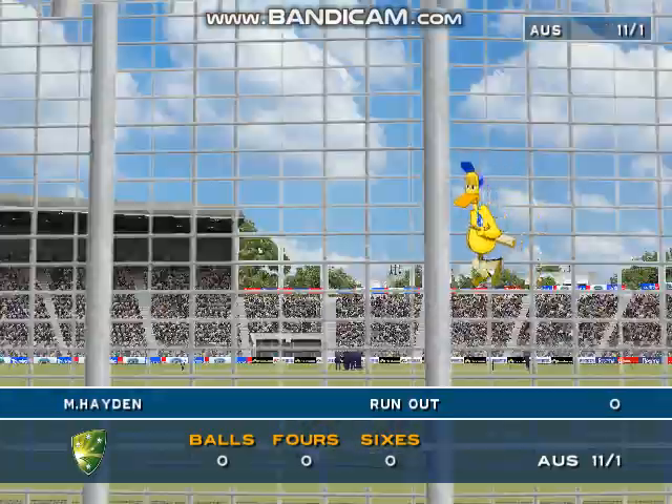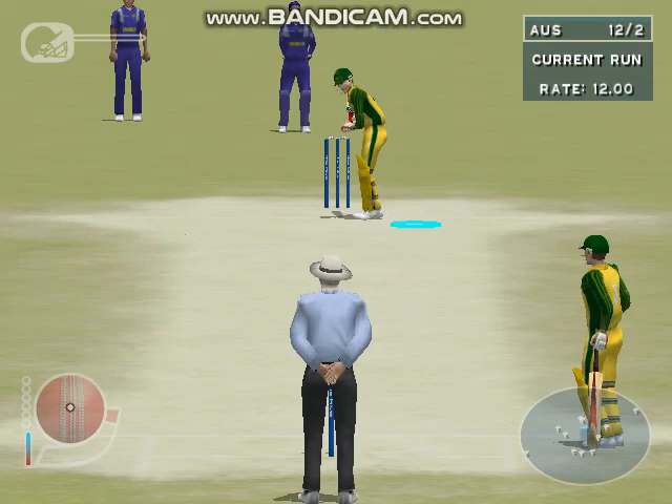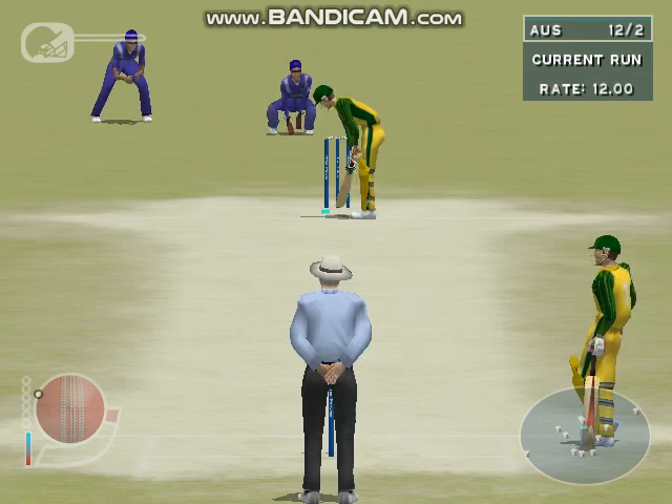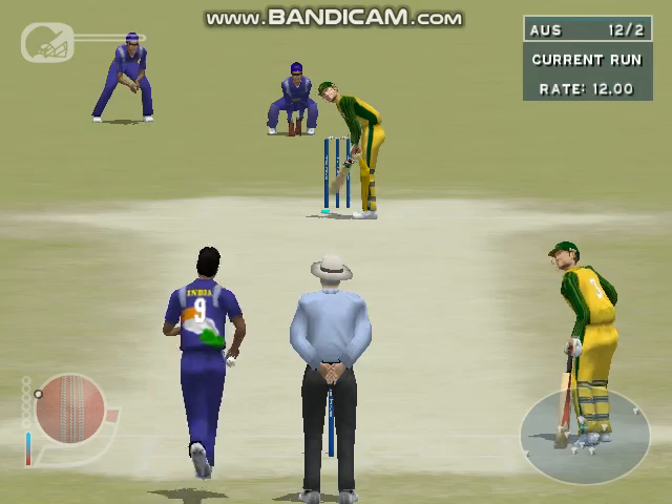That's a duck for Hayden — a first-ball duck. His teammates will be merciless when he gets back to the dressing room. And the end of the over. That was an expensive over; he'll need to improve if he wants to stay in the attack.